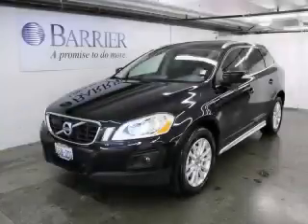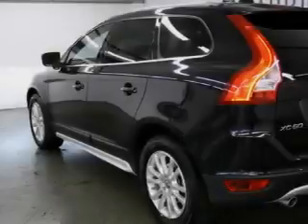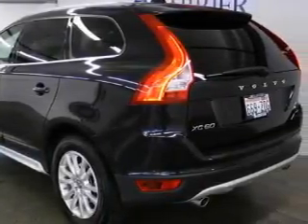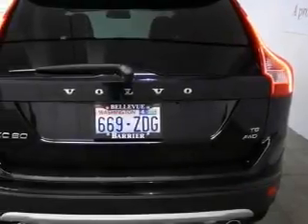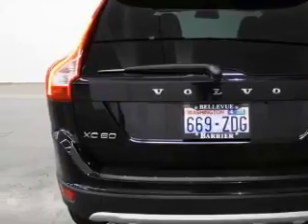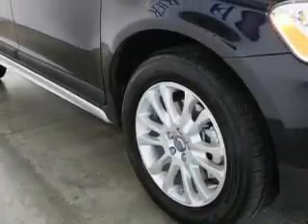This is a certified pre-owned 2010 Volvo XC60 — functional utility for a modern lifestyle. The most desirable features on board this Volvo include a sunroof, cruise control, a CD player, three-point rear seatbelts, and this vehicle has fewer than 14,000 miles on the odometer.